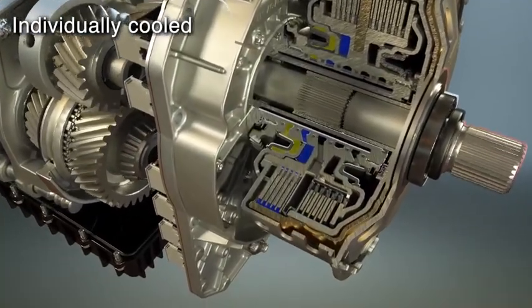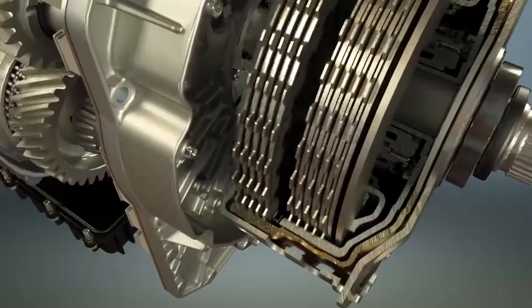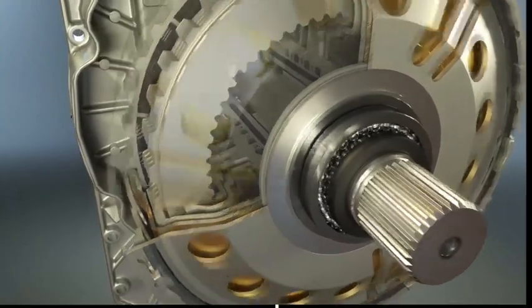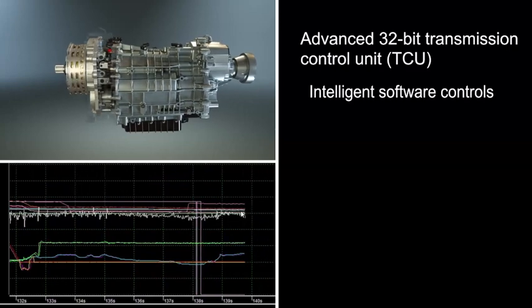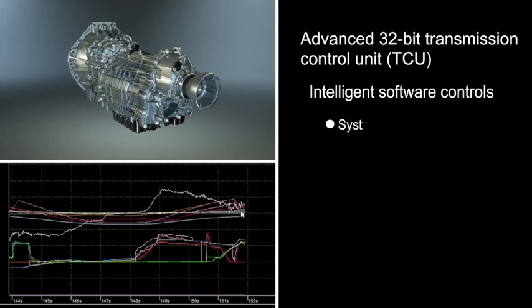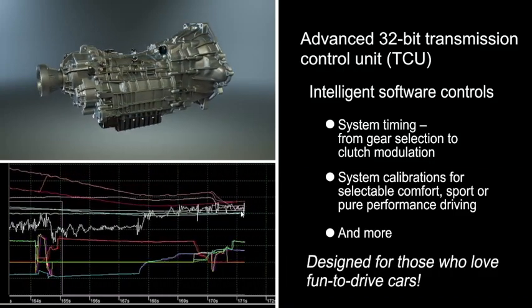The clutches are individually cooled with up to 30 liters per minute of lubricant when needed. Tremec proprietary friction paper is utilized for ultra-efficient control and thermal capacity. Integrated control solutions cover the DCT from top to bottom with an advanced 32-bit transmission control unit. Its intelligent software choreographs the characteristics and personality of the Tremec DCT, including system timing from gear selection to clutch modulation, while controlling all system calibrations for fun-to-drive vehicle targets.